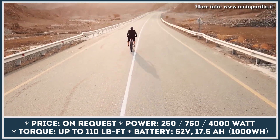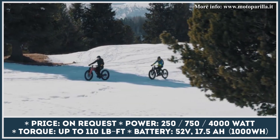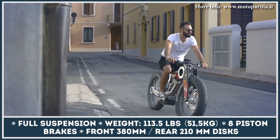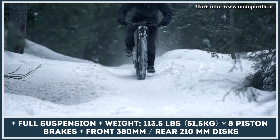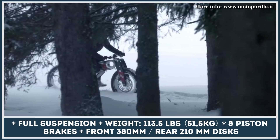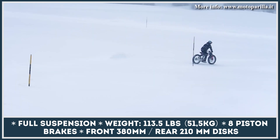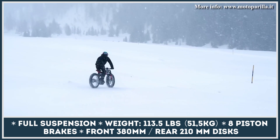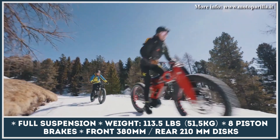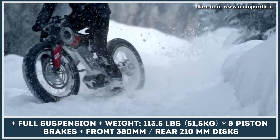The rough, motorcycle-like design of this electric bicycle will certainly attract a lot of attention, but besides the looks, the bike has a lot to offer. Its oversized tires provide great grip and traction in rough terrain conditions, while the electric motor can work in either pedal-assist or throttle-activated mode. While most Moto Parilla bikes are powered by 250 or 750-watt motors, the Ultra bike uses a 4-kilowatt unit with 110 pound-feet of torque. You're also getting a 52-volt 17.5-amp-hour battery pack, 8-piston disc brakes with 380-millimeter front and 210-millimeter rear rotors, 26-by-4-inch tires, and a full suspension system by Cane Creek.